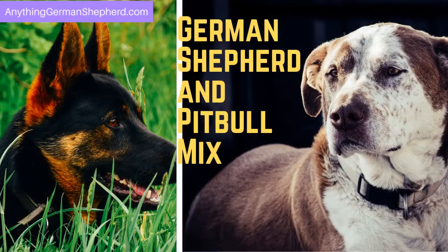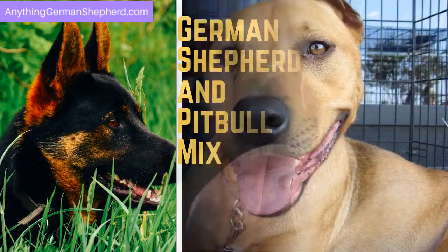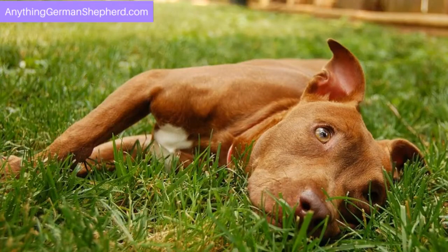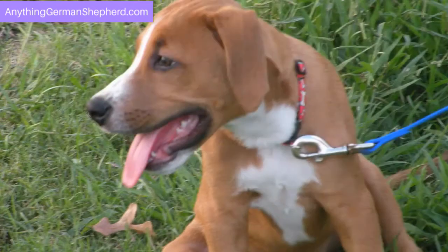The German Shepherd and Pitbull mix is called the Shepherd Pit. This combination will give you a medium to large dog with a thin coat. If you want a big dog that doesn't require much grooming, this crossbreed is for you. Just like its parent German Shepherd, most Shepherd Pits are also loyal and good at guarding their owners.